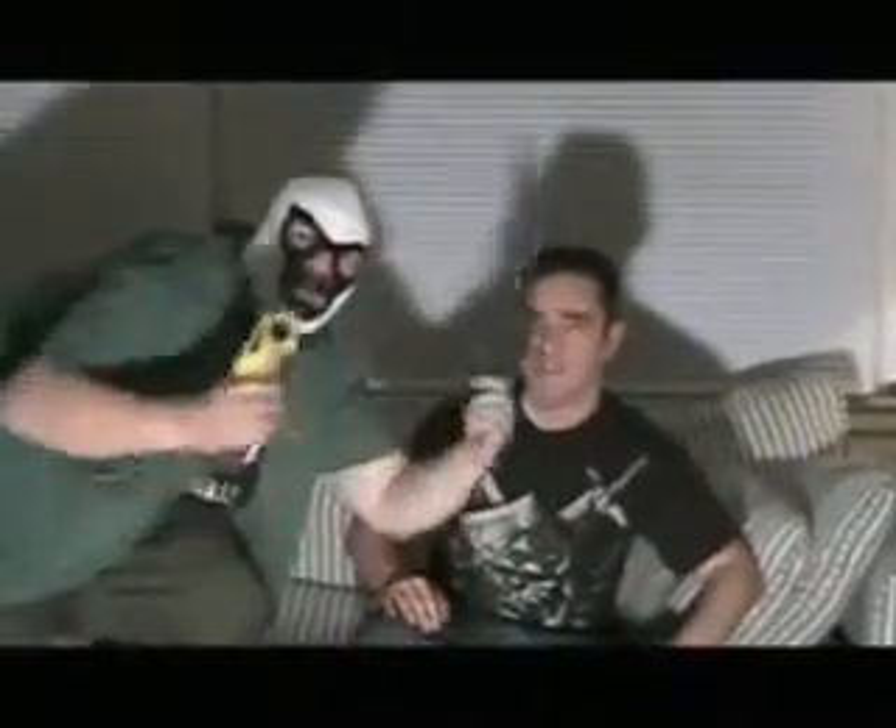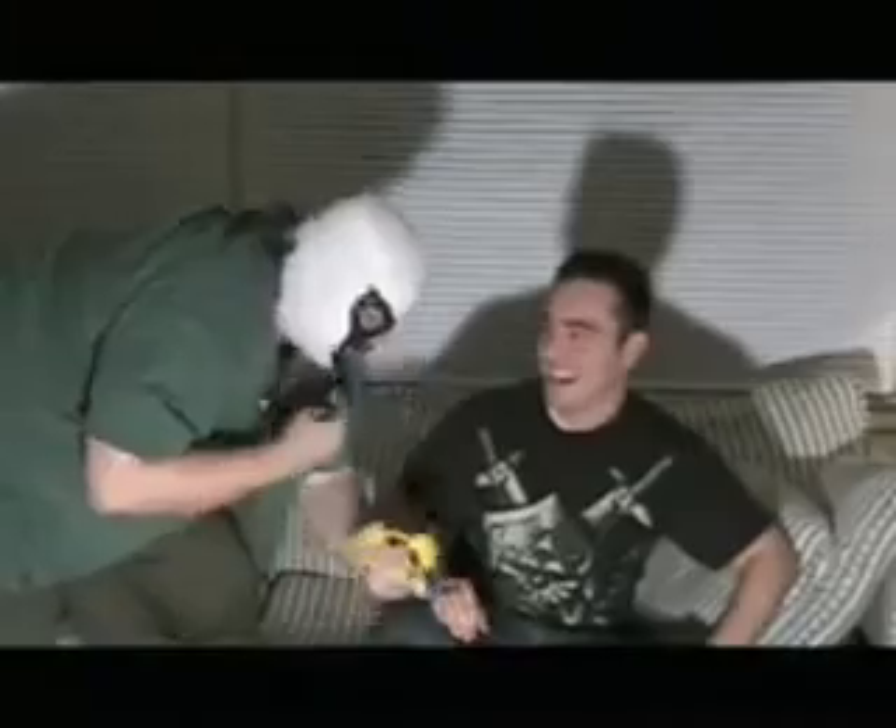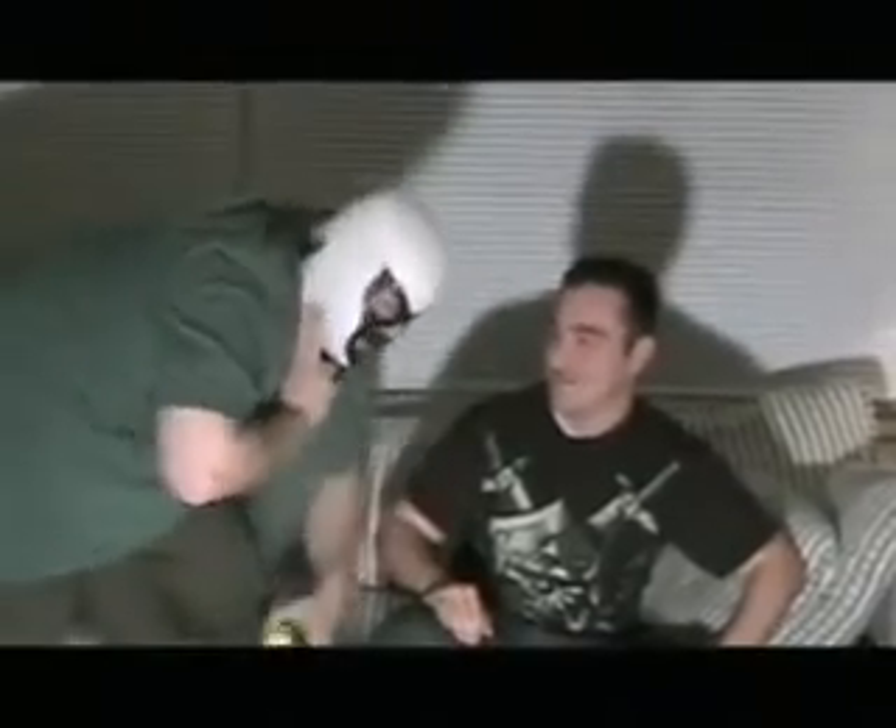What we're here to talk about today for real are the Tron action figures. Toys! Yeah, Tron! I love them! Let's do it! I don't know, might be having a heart attack. Hold on.